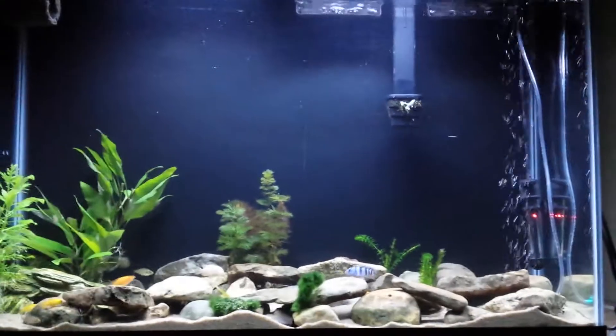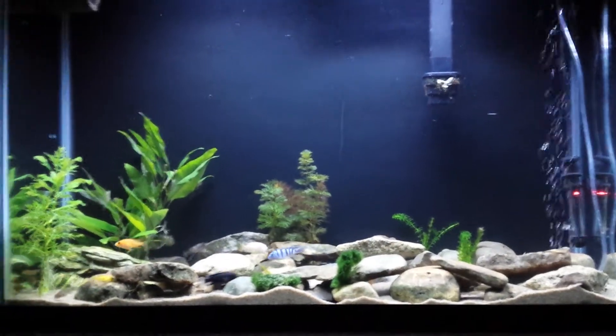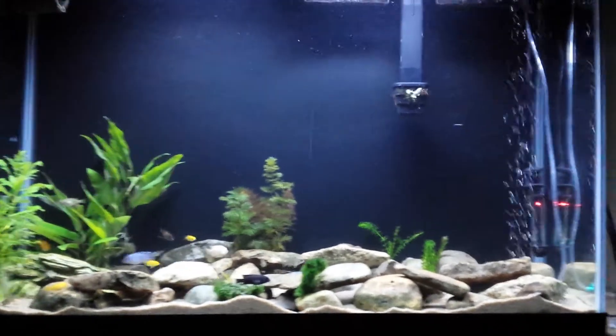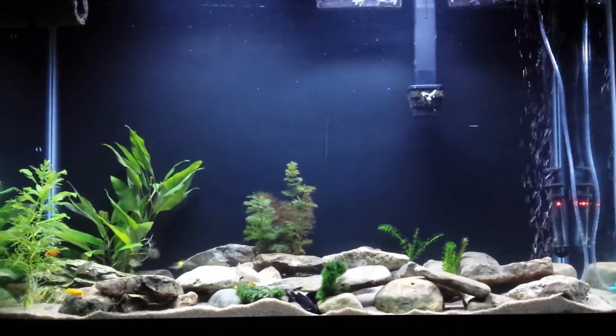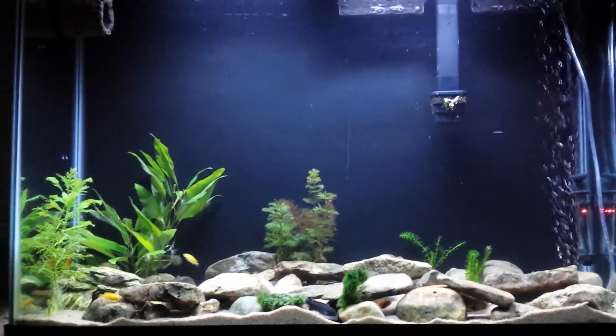Overall my tank — I changed the light. As you can see I got a 10,000K now, so it looks way better than the 5K I had before. Plants are doing awesome. I trimmed them — this is like the third time I've trimmed them. They've been growing really fast.